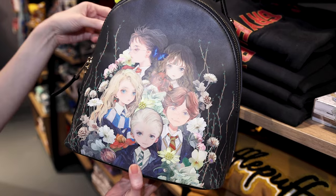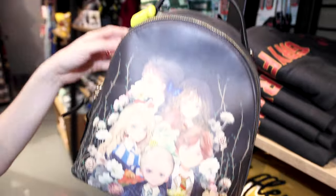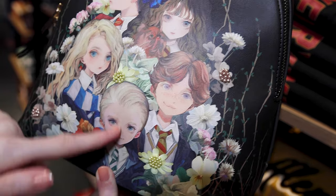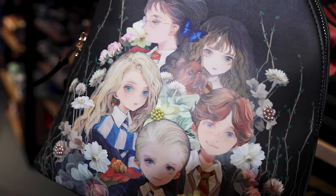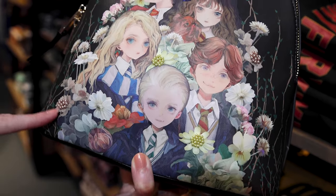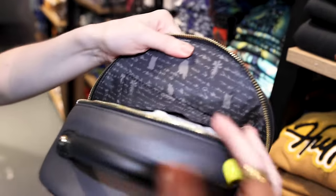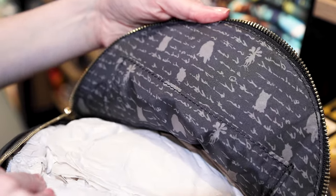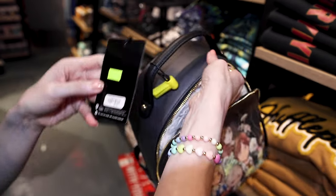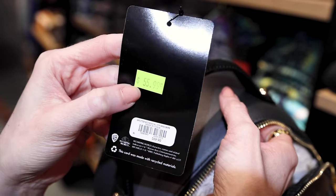This is a very unique bag that just says Wizarding World Harry Potter — I'm guessing it comes directly from them. Look at the illustration of the characters here, just look how big their eyes look. It looks like it was painted on, and it even has little pearl embellishments for the flowers. When you open it up on the inside, it has writing with animals like owls and cats. It's on sale — originally $69.90, now $56.